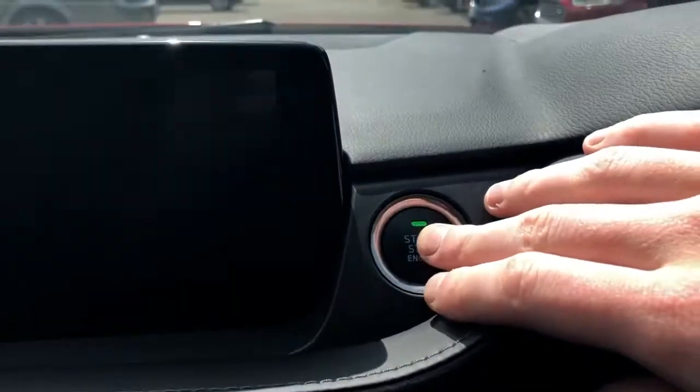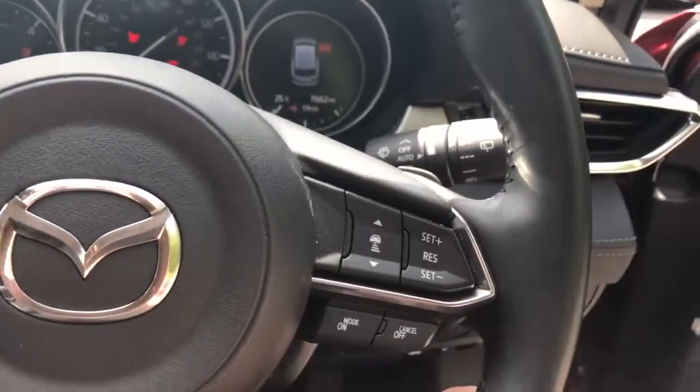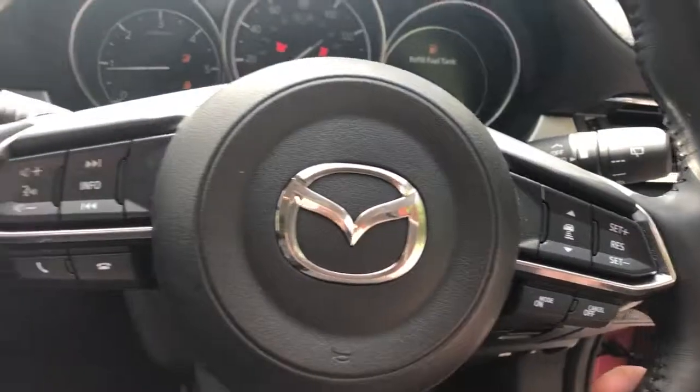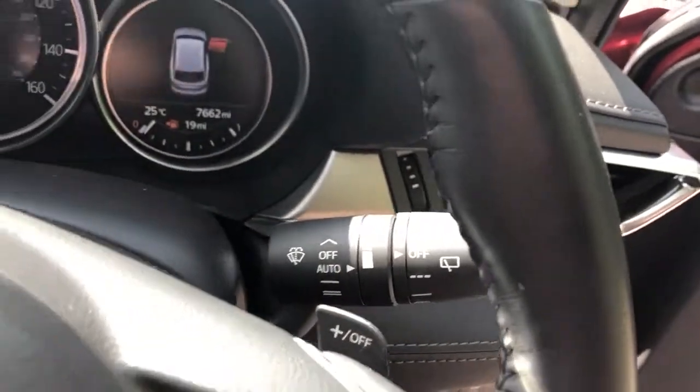The vehicle has a stop-start button. We've got steering wheel controls for cruise control, speed limiter, Bluetooth and radio. The vehicle also comes with automatic wipers and automatic lights.